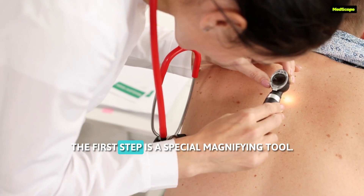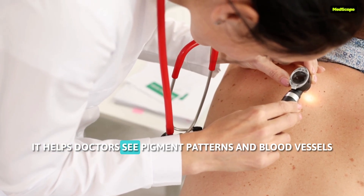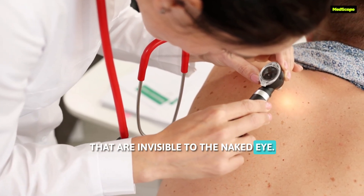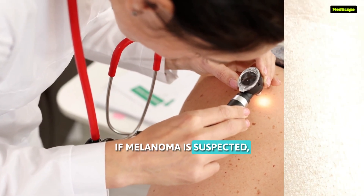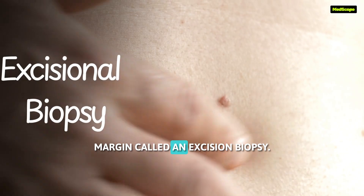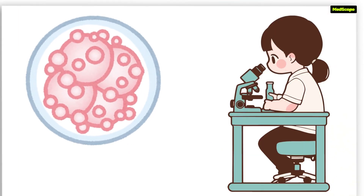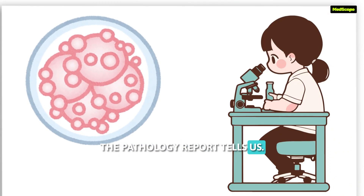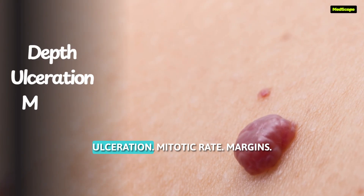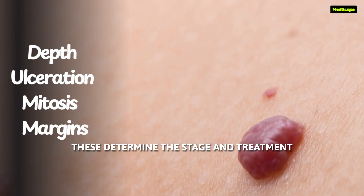The first step in investigation is dermoscopy, a special magnifying tool. It helps doctors see pigment patterns and blood vessels that are invisible to the naked eye. If melanoma is suspected, we remove the whole mole with a small margin — called an excisional biopsy — which gives us the definitive diagnosis. The pathology report tells us the Breslow thickness, how deep the cancer goes, ulceration, mitotic rate, and margins. These determine the stage and treatment.